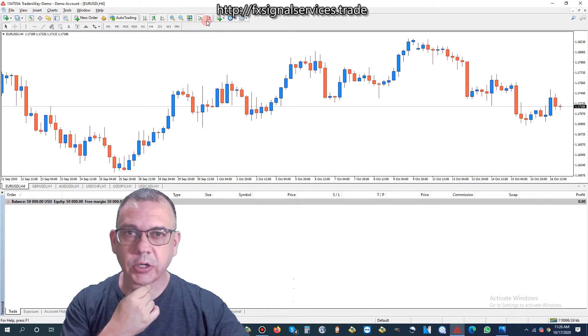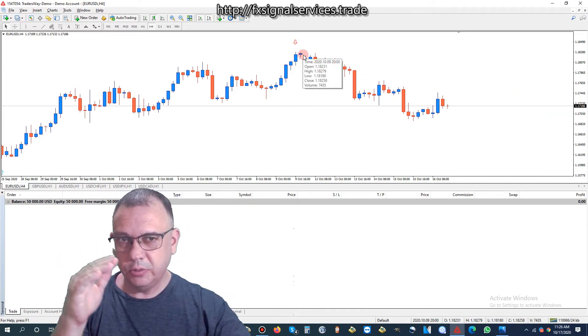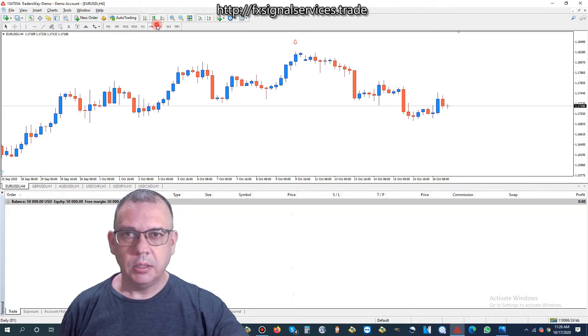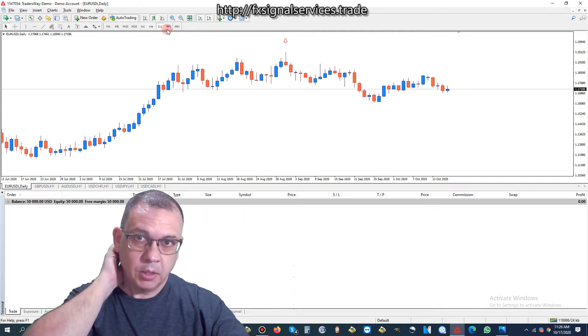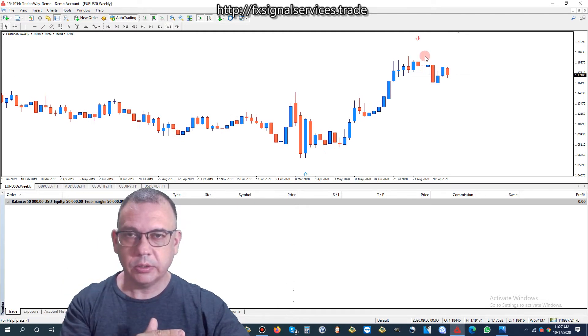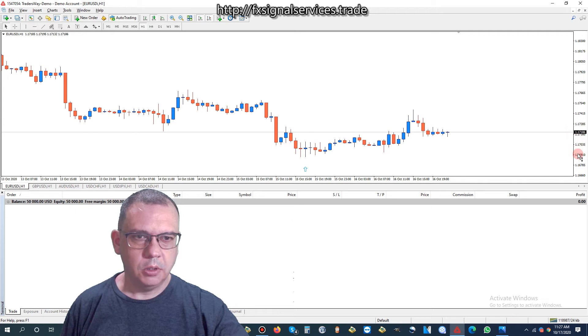Let's look at the four-hour chart. The four-hour chart has a down arrow, and it's been wanting to go into a downtrend for quite some time. We hit a pretty solid support and it is kind of slowly bouncing back up. If we look at the daily chart, again we have a red down arrow, meaning that long-term this will be dropping. And if we look at the weekly chart, again we have a red arrow. So in the coming weeks and coming months, this will definitely be dropping.